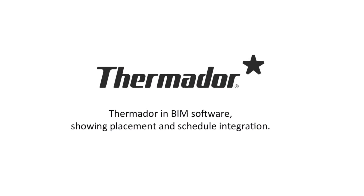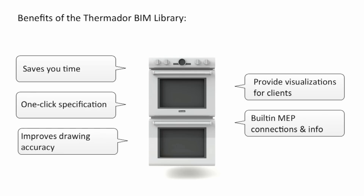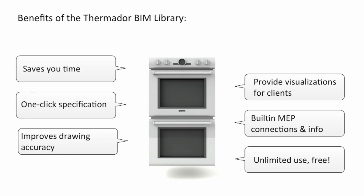BIM — Building Information Modeling — is an intelligent 3D model-based technology with a database of building-rich project information. Thermador is proud to provide you a complete multi-format BIM offering.